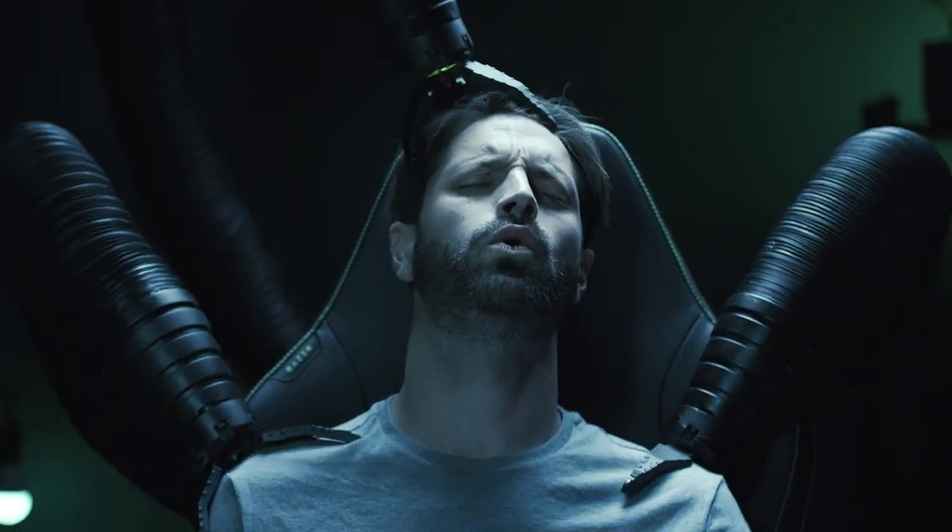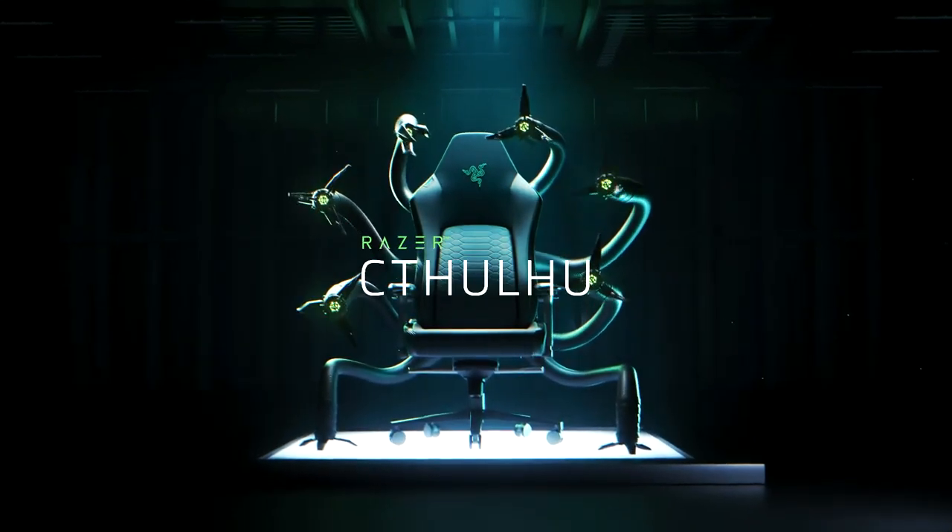Experience ultimate comfort and ultimate support. You'll never want to leave your chair again. In fact, you'll never leave this chair again.